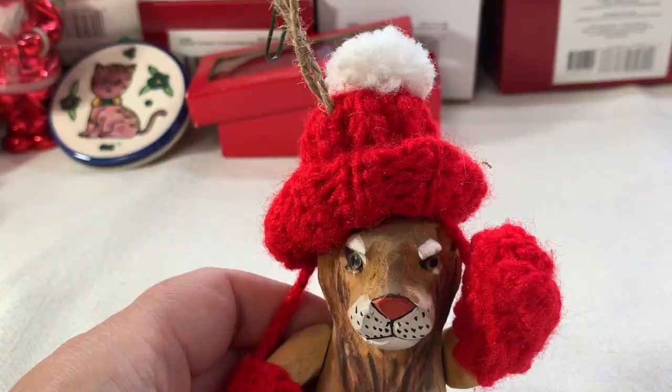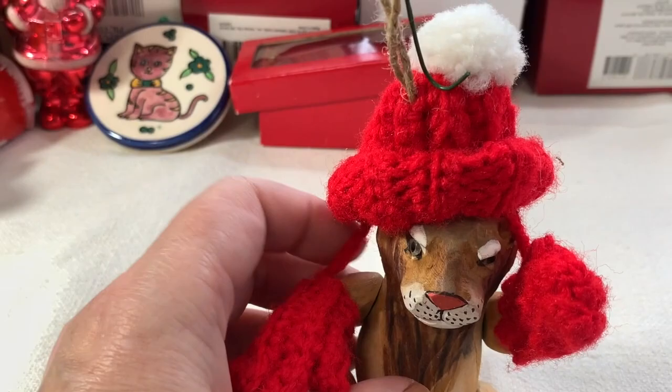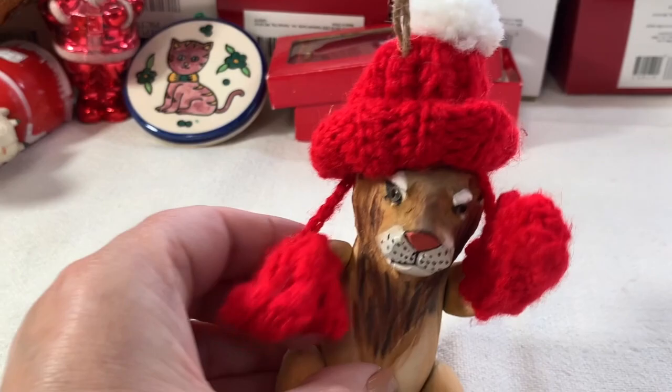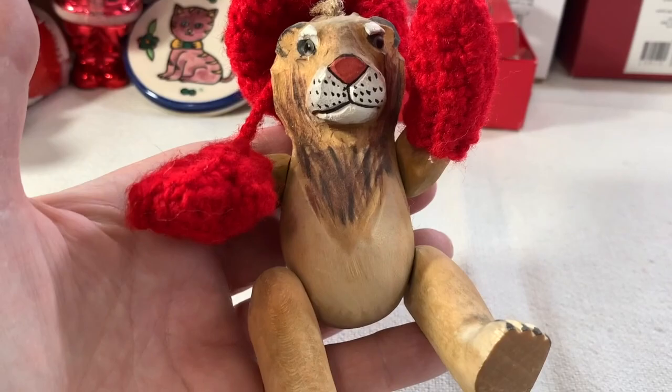And then there's this awesome hand-carved lion, but she put a knitted cap and those mittens on it. Does anyone remember mittens with the strings? I haven't thought of those in years — so you wouldn't lose your mittens when you were a little kid, connected like that. Anyway, that's adorable. That is such a cute ornament.